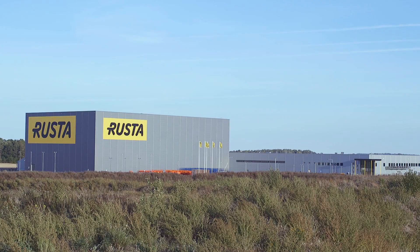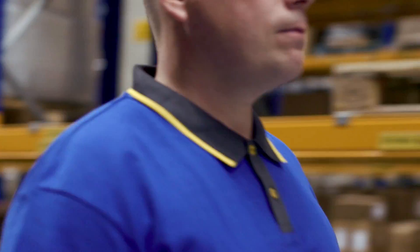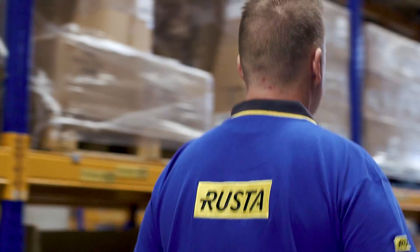This is a large investment for us, but we expect that the return on it will come soon. The entire warehouse project, together with Swisslog, has gone fantastically well.